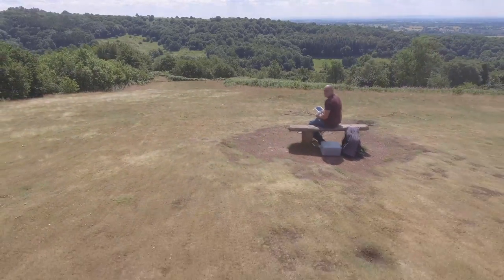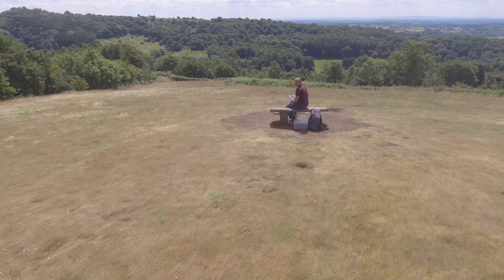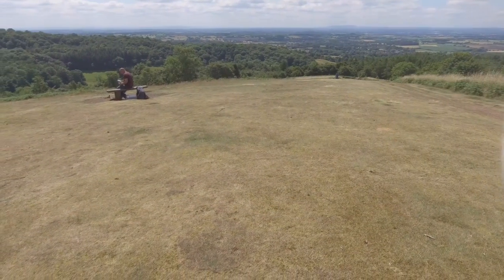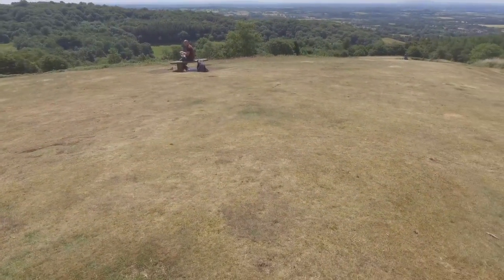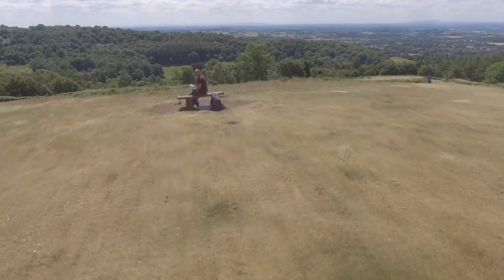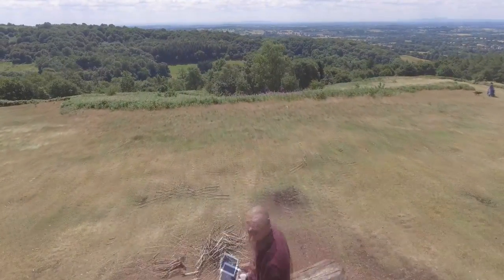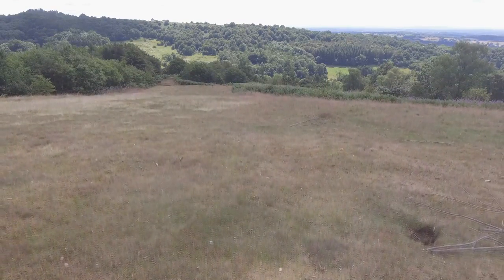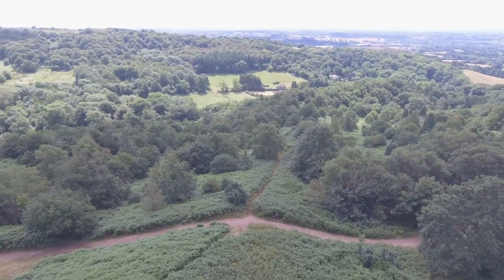I pulled it back, got it in position to try again — and it went off again. Started the video up again and it's off to the right. Each time I'm doing an IMU calibration and a compass calibration. And it just keeps stopping recording, over and over.